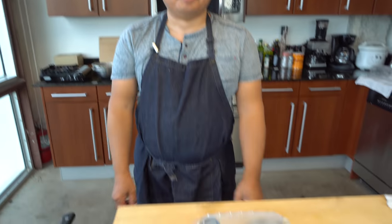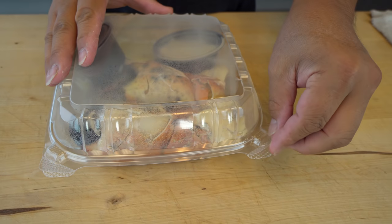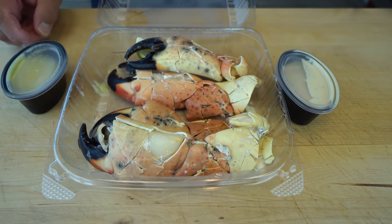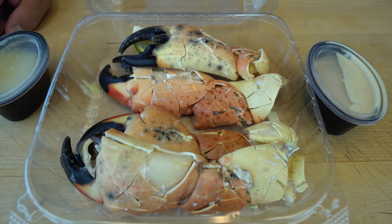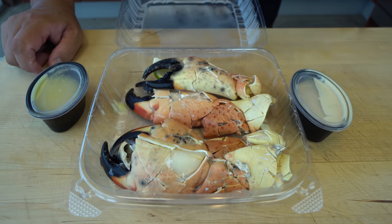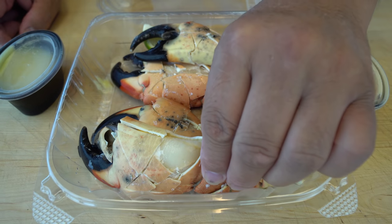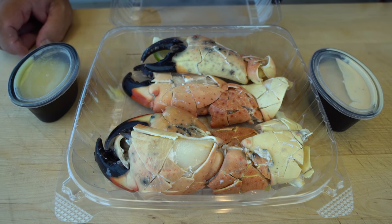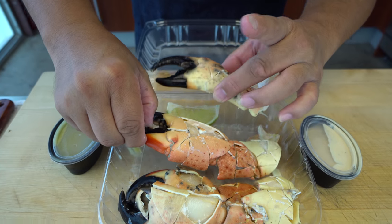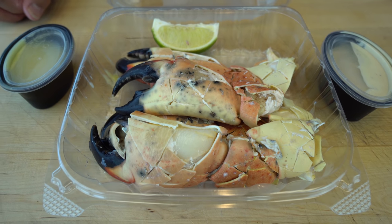So Hiro, that was $100 for four claws. This is it guys, let's open it up and take a look. These are the jumbo size. Actually, when you eat in the restaurant they give you three, but takeaway they give you four — but they also charge you $10 more. It's basically $25 a claw. Joe's has been around for 105 years — it opened up in 1913. Think about that, that is crazy.